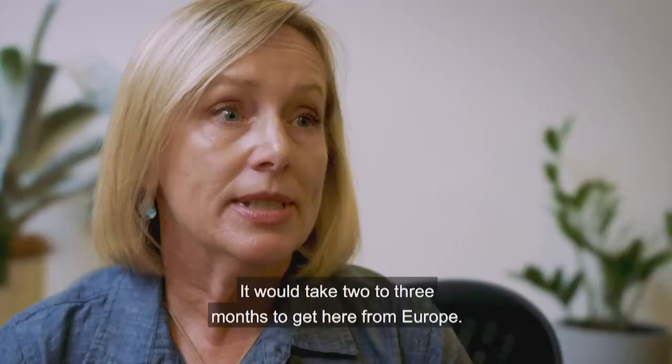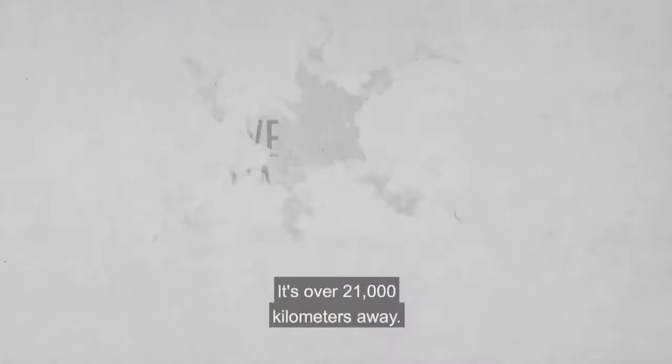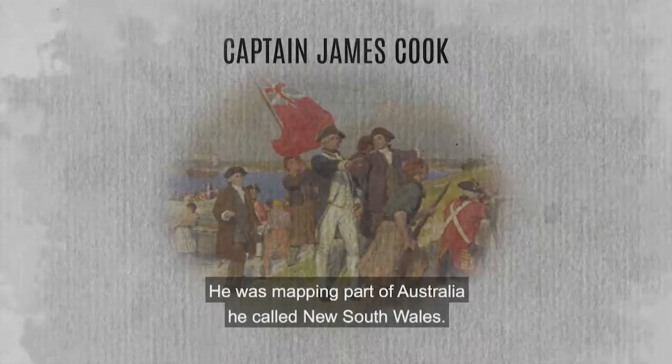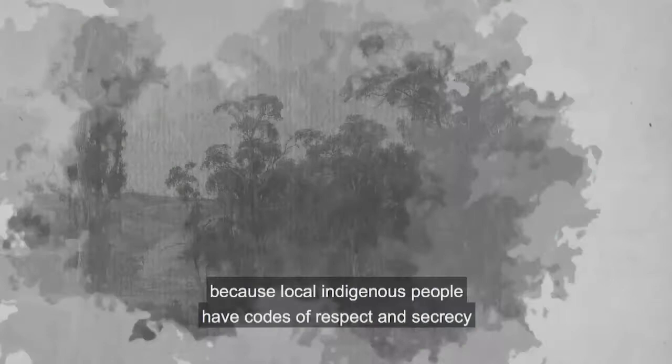Australia is really isolated — it would take two to three months to get here from Europe, and it's over 21,000 kilometres away. The first known European landing was by a Dutch navigator in 1606. In 1770 Captain James Cook claimed Australia for England; he was mapping part of Australia he called New South Wales. When the first colony was established at Port Jackson, now called Sydney, the original colonists tried to find something they could use to export.